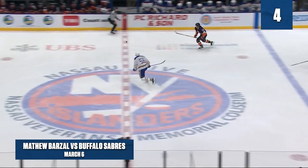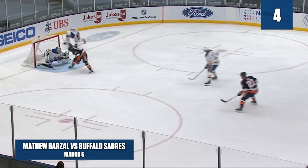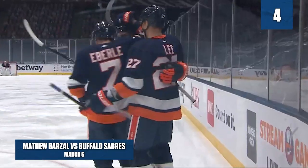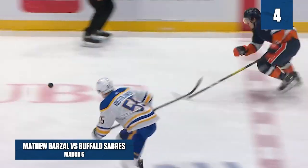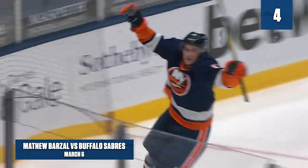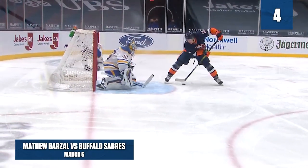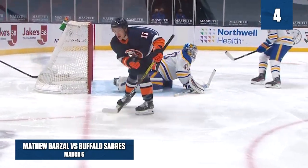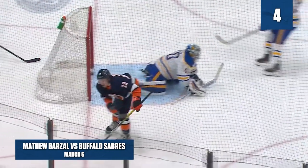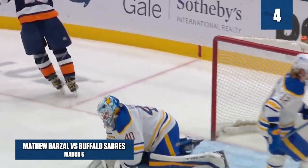Hard around through Jordan Eberle. Matt Barzal trying to catch up to this one — gets there, pokes it, working on Ristolainen, got through. Barzal — between his legs! Oh! Matt Barzal, take a bow! Uses his speed as the puck gets past the Sabres defenseman. He's got his hand — and then to have the wherewithal to slow down and know where that goaltender's going, coming all the way across. Barzal stays in control, puts the puck in between the legs. He's so good on his edges, so strong on his feet.